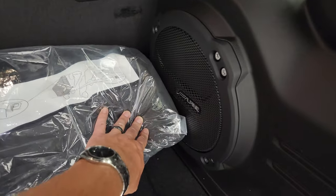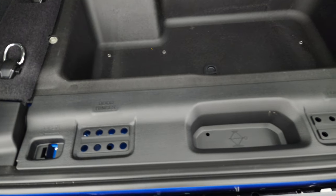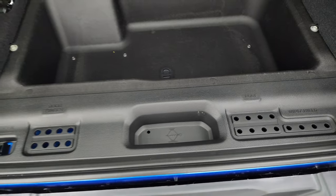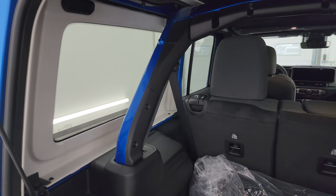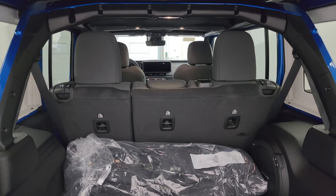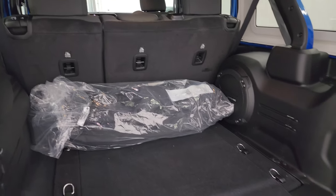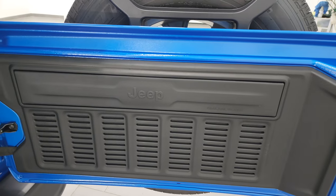You also get the Alpine subwoofer back here, a storage spot, as well as door hinge, roof, and windshield bolt holders. If this was a normal hard top, you'd have three bolts on each side and two on the top for a total of eight bolts to take the hard top off — we did a demo on that as well.